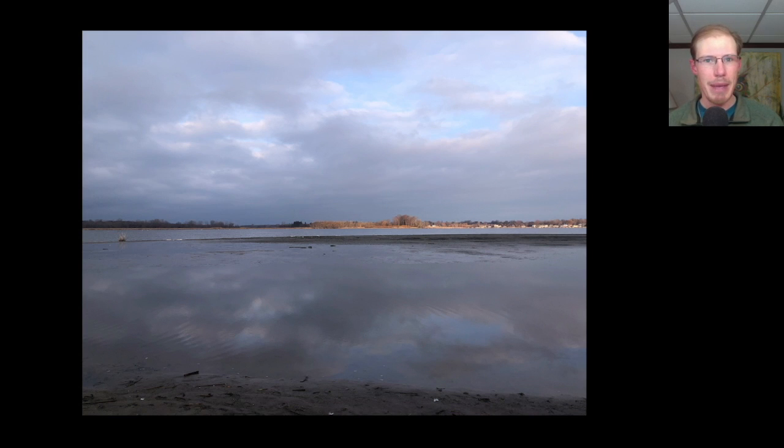Kim and I started out the morning at the Braddock Bay East Spit where it was pretty chilly with a moderate westerly wind, and a little bit of sunshine popped out, but otherwise it was pretty cloudy.